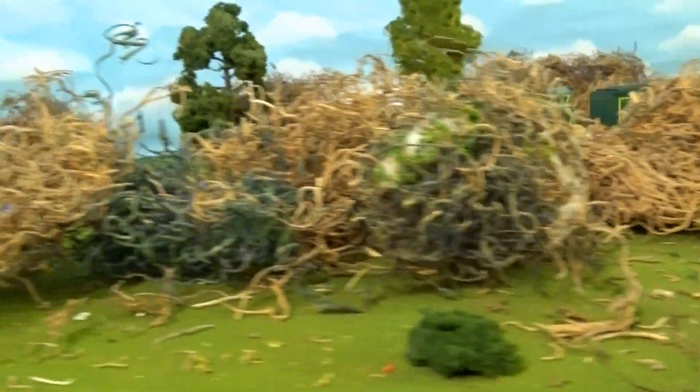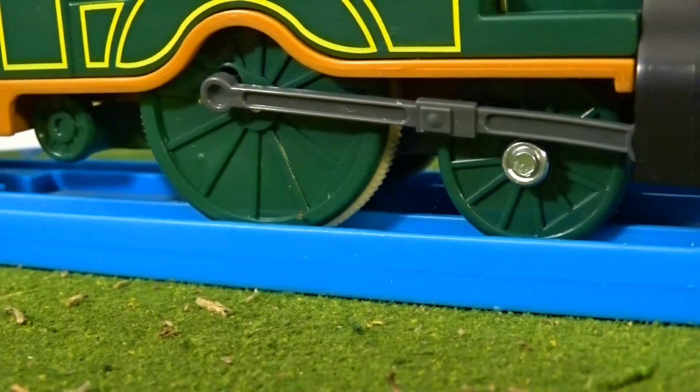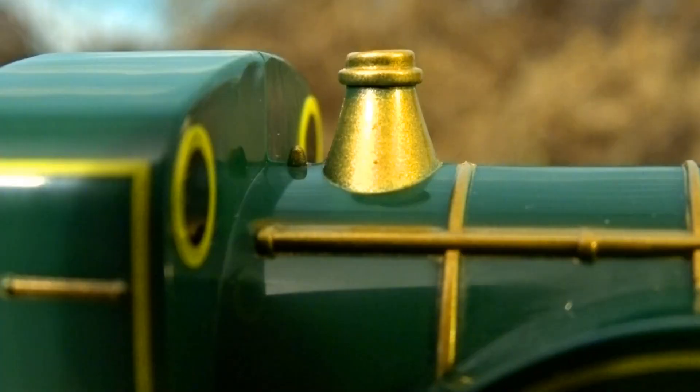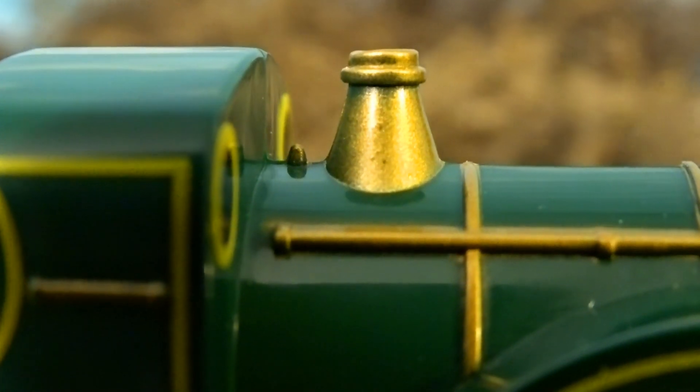If I give you some clues, can you tell me who this is? This steam engine has a tall black funnel with a beautiful gold band at the top. It has six smaller wheels and two very big driving wheels. On top of this engine's boiler is a shiny brass steam dome and a whistle which sounds like this.